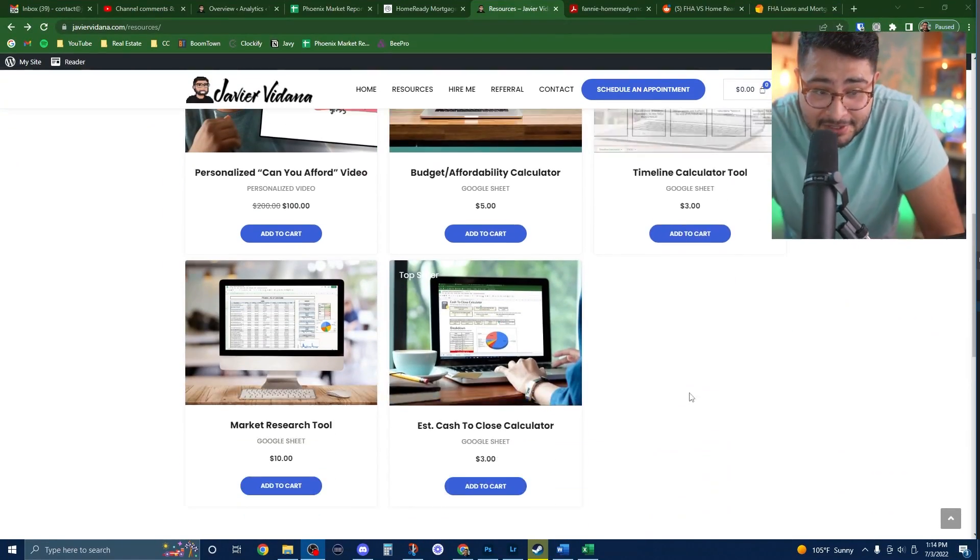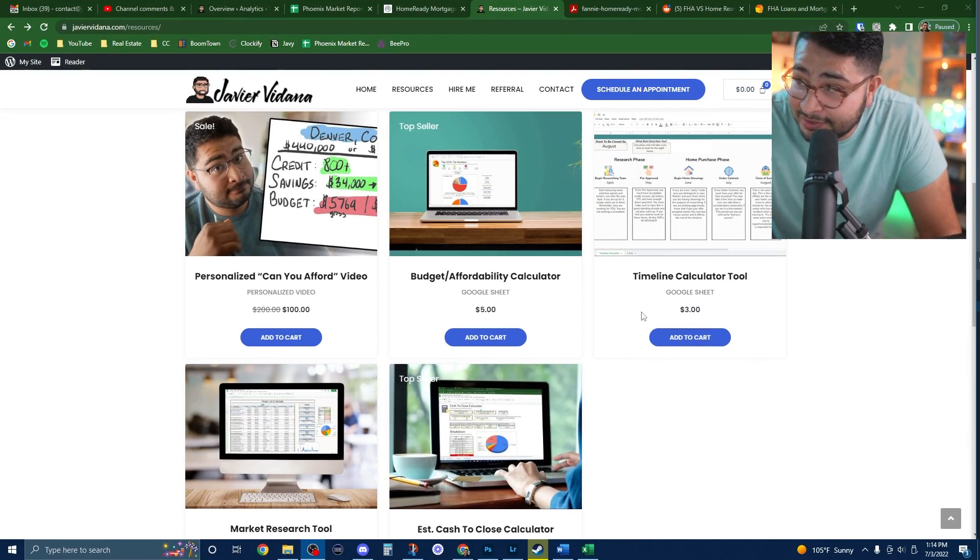Before you go talk to a lender, make sure you have your budget in line — know your cash to close and whether you can afford to buy a house. You can go to javiervicdona.com/resources where there are calculators to help you figure that out.